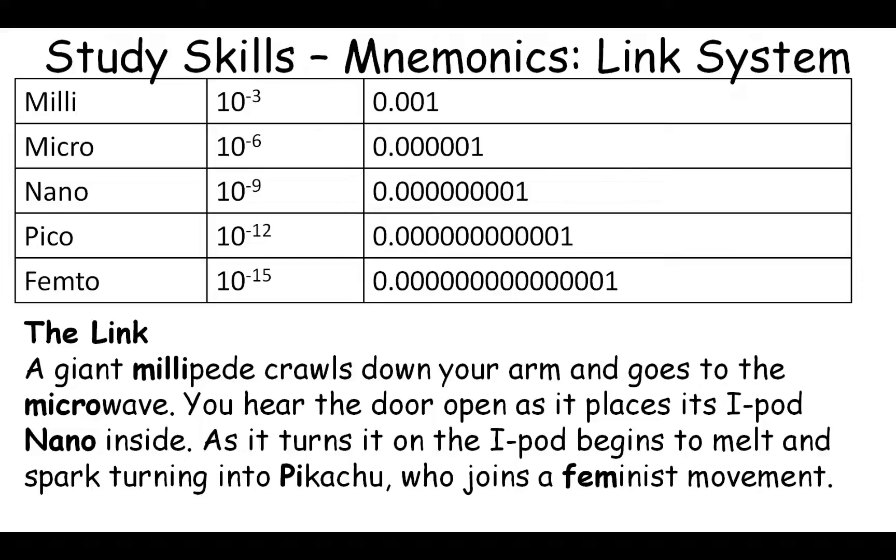These prefixes are in the correct order, and by making this story weird, crazy, bright, and vivid with different senses — and for some of you, the millipede crawling down your arm may have even triggered emotions — it will make the sequence much more memorable.